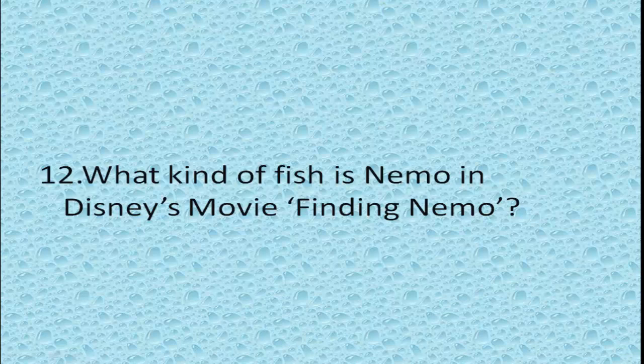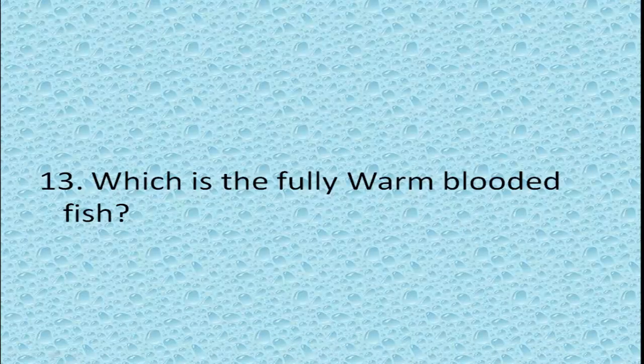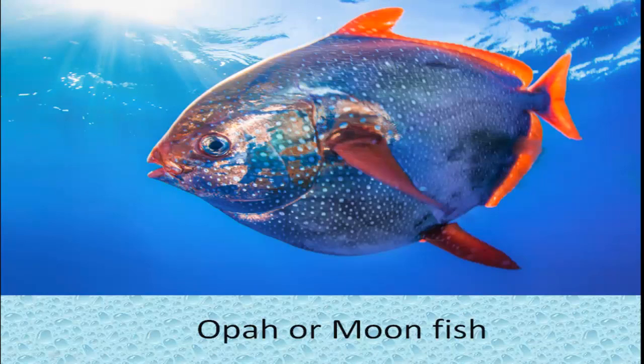What kind of fish is Nemo in Disney's movie Finding Nemo? Clownfish. Which is the fully warm-blooded fish? Opah, or Moonfish.